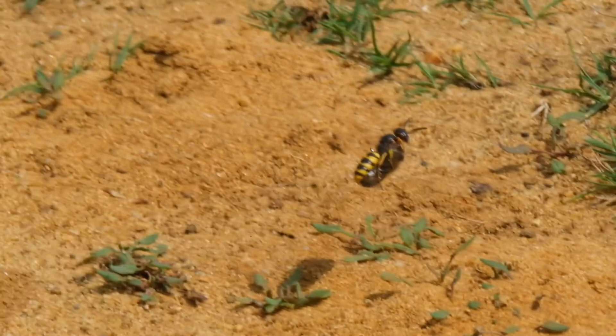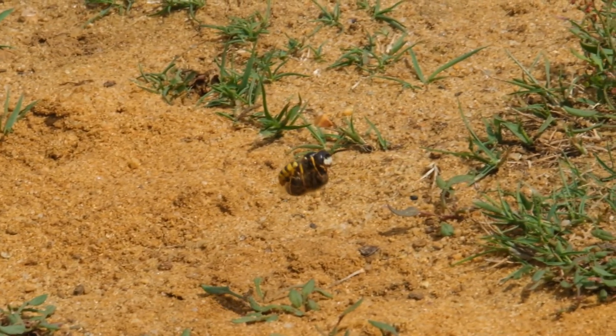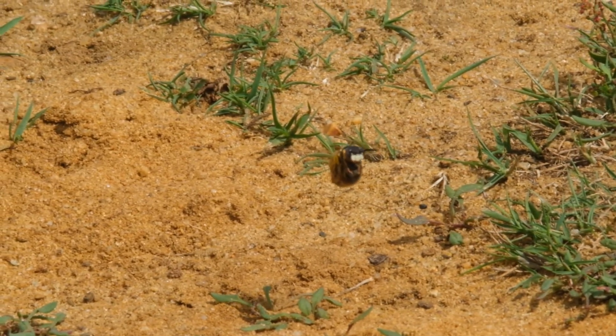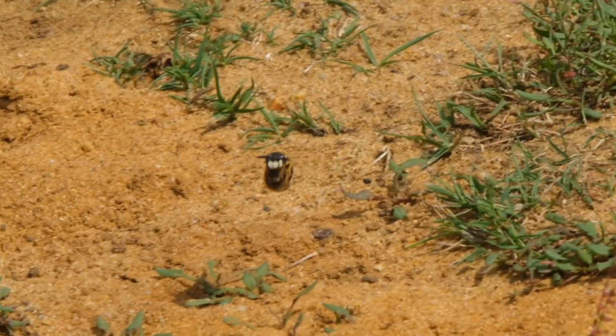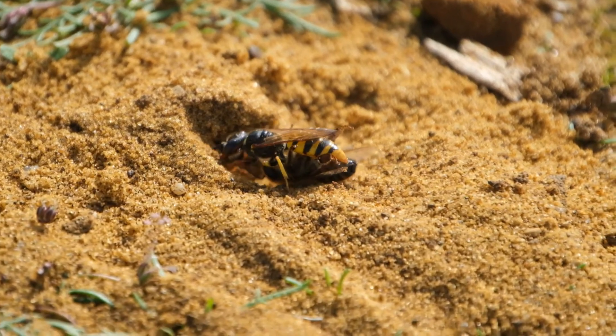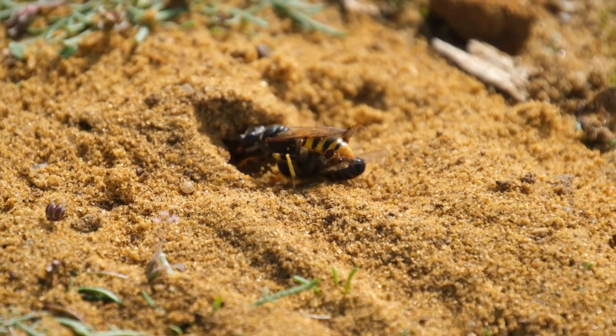Female bee wolves prey on honey bee workers, paralysing them with a sting and carrying them back to their burrow. Up to six paralysed honey bees are placed in each brood chamber. Then a single egg is laid on one of the bees and the chamber is sealed with sand.